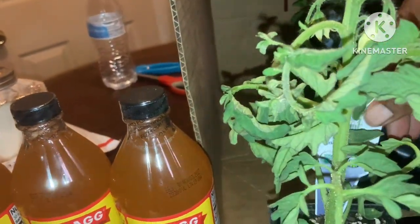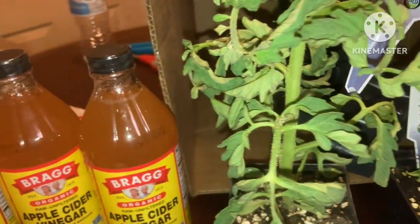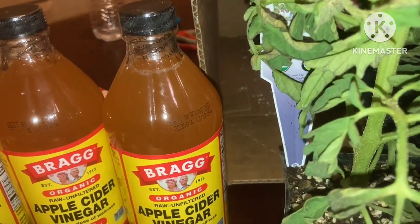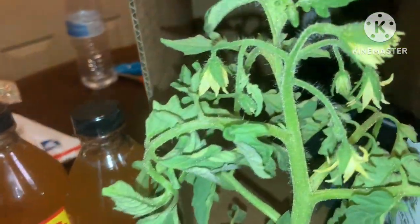Here, I got this tomato plant. This is the Cherokee purple. Someone recommended it, said it's a good tomato. And the good thing is it already got flowers.